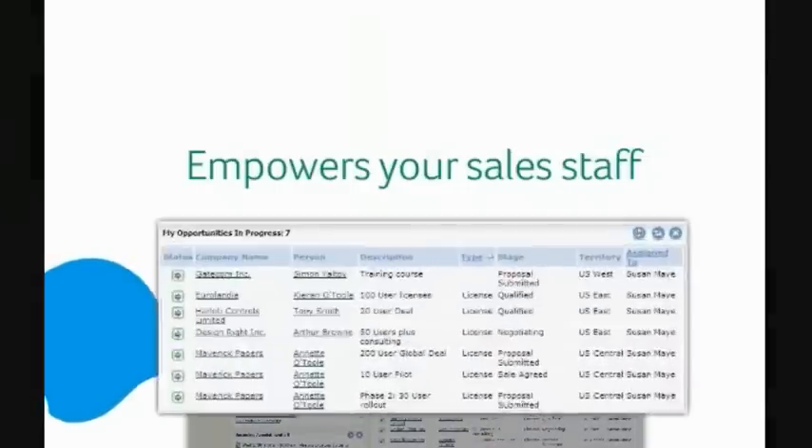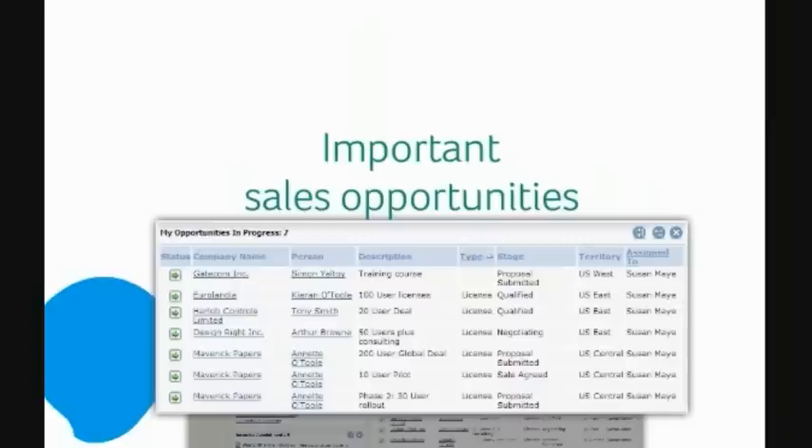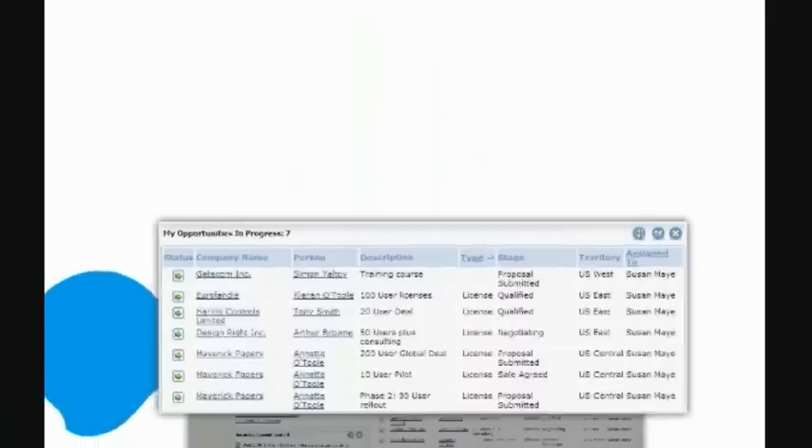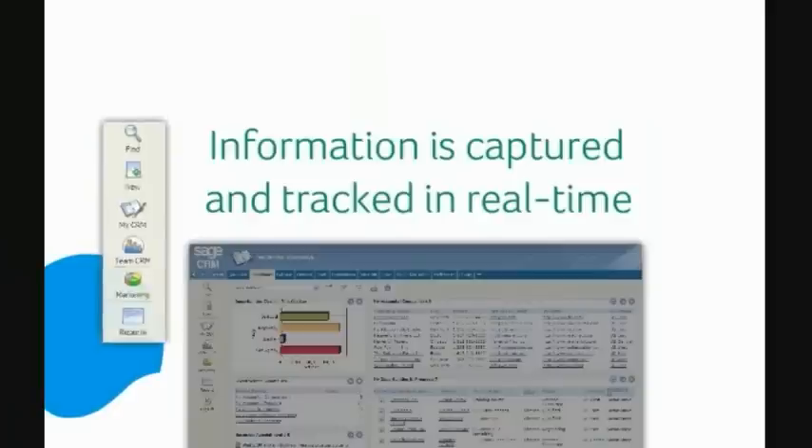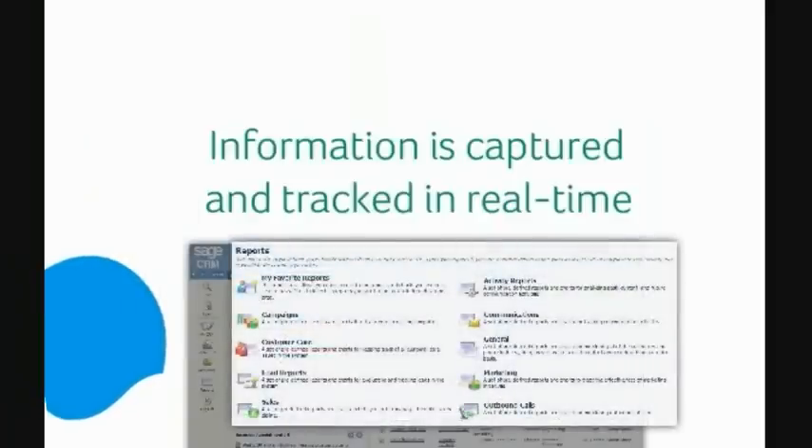Sage CRM empowers your sales staff to sell more effectively, enabling them to focus on the most important sales opportunities while also helping them to reduce the amount of time they spend on sales administration. Sage CRM provides your sales team with instant access to the productivity tools and customer intelligence they need to improve their sales effectiveness on an ongoing basis. All sales information is captured and tracked in real-time, while Sage CRM's powerful reporting capabilities provide your managers with up-to-date information on sales performance.